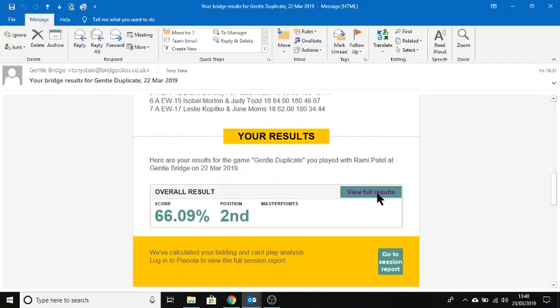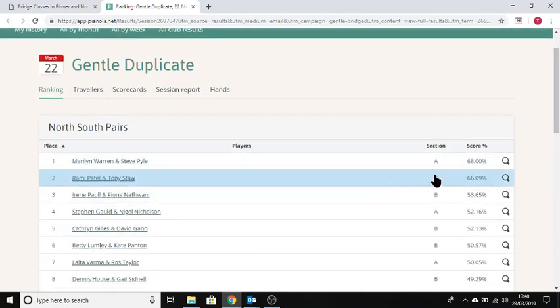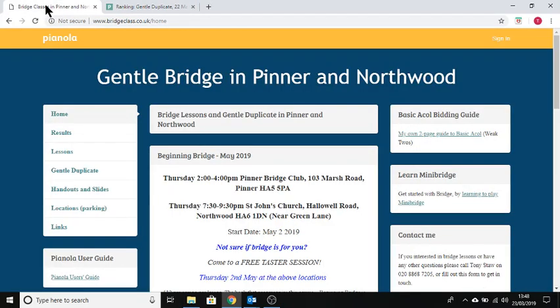You can click on one of these links to take you to the full results for your session. If you have a Pianola account and you're already logged in, it will highlight your particular rank overall. If you don't get an email for some reason, you can always find the weekly results by going to my website, bridgeclass.co.uk.